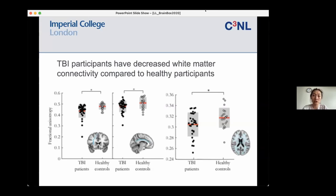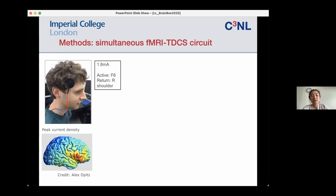We looked at two particular tracts: the right inferior frontal gyrus tract, which I'll refer to as the salience network tract, and the cingulum bundle. We also looked at general whole-brain FA. We targeted the right inferior frontal gyrus by placing the electrode over F8, and used an extracranial return electrode to avoid the return electrode influencing other parts of the brain. Current density modeling confirmed we are broadly getting the peak over the right inferior frontal gyrus.